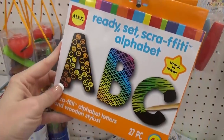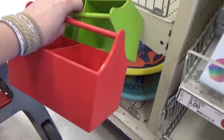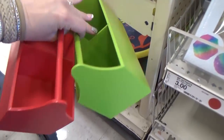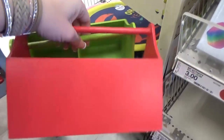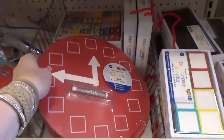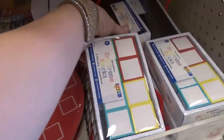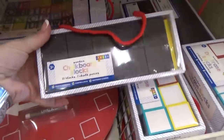Now these scratch-off letters are really fun, but I have to warn you — they are messy. I found two of these wooden caddies, and they would be perfect for organizing pens, pencils, and crayons. This chalkboard clock was $3, perfect to teach kids how to tell time. They also had dry erase blocks and a chalkboard block as well.